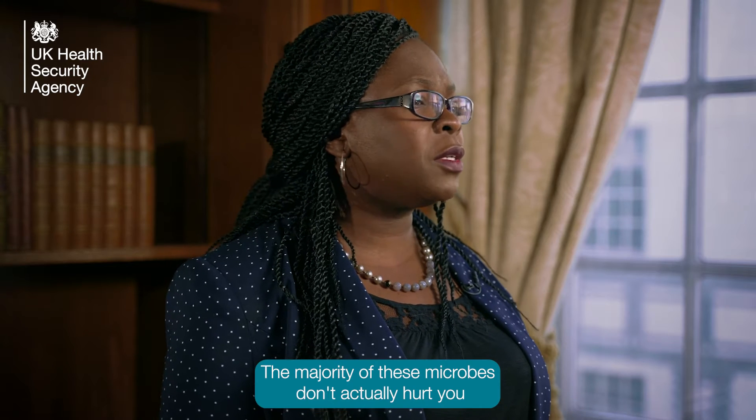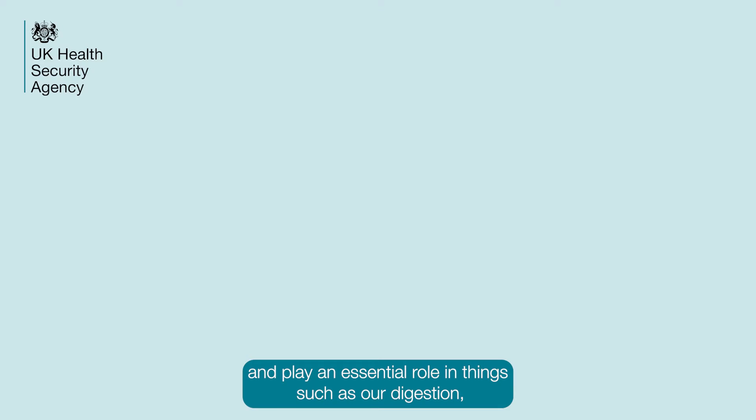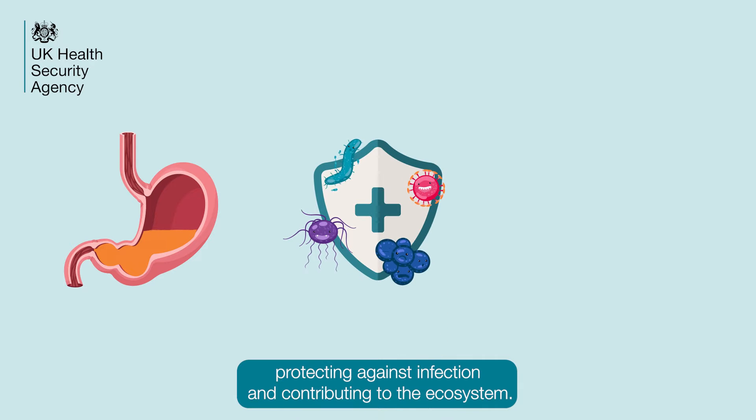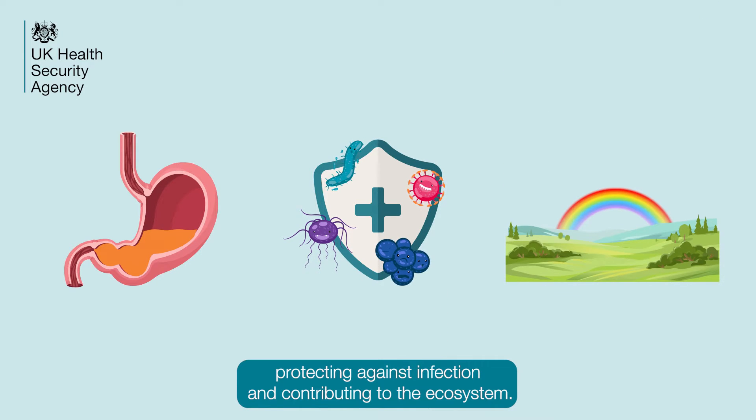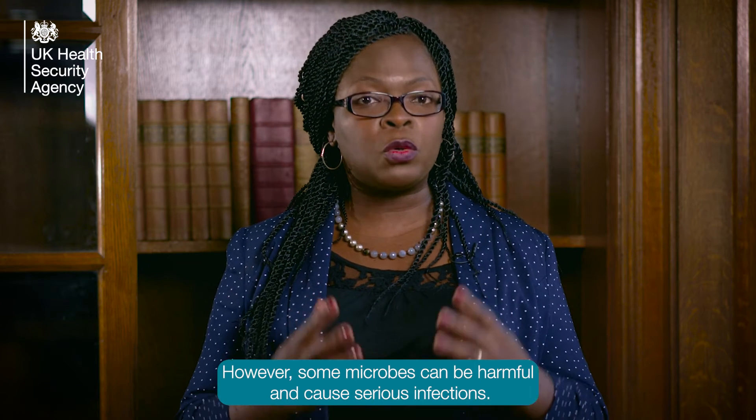The majority of these microbes don't actually hurt you and play an essential role in things such as our digestion, protecting against infection and contributing to the ecosystem. However, some microbes can be harmful and cause serious infections.